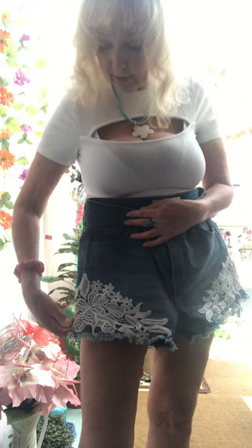A darker denim with this kind of design on here — instead of lace on the bottom, I left the edges frayed on the bottom, and on the top is a beautiful white lace. So this is the other style, and it's a darker denim. Sometimes people like a darker denim, and this is the back of the shorts.